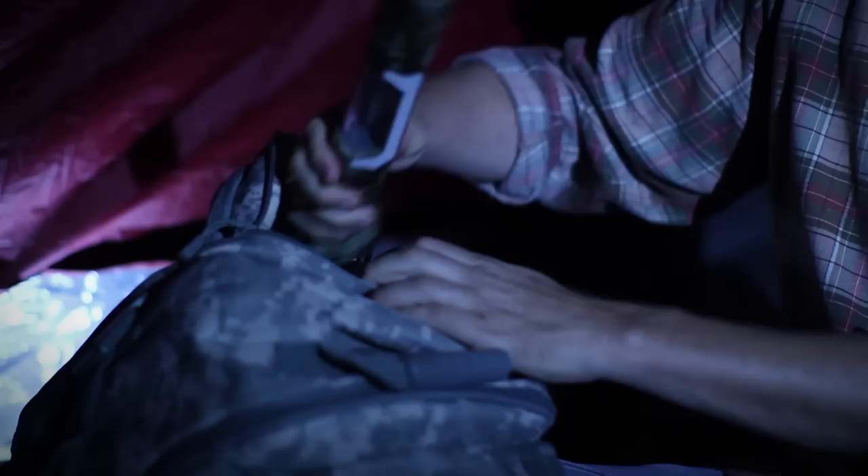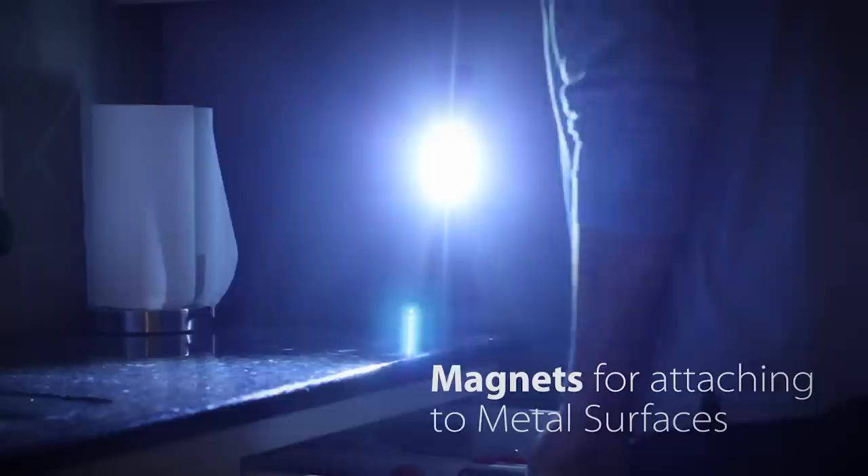Super bright LEDs provide powerful white light with three settings. Use the floodlight, spotlight, or both to direct light where you need it. Strong magnets safely secure the light to most metal surfaces for hands-free options or storage in easy-to-find places.